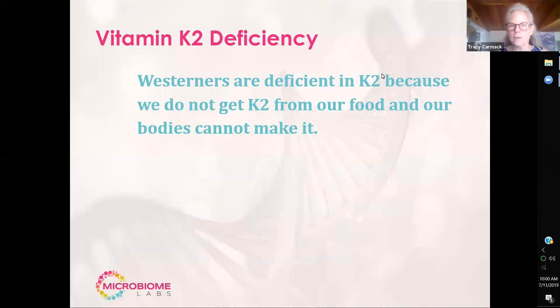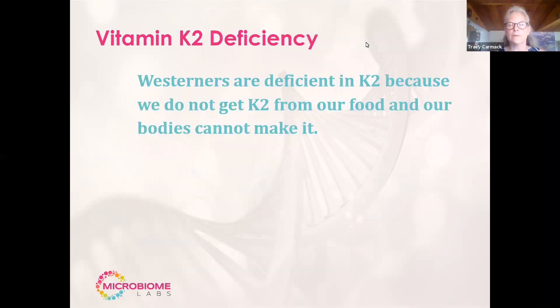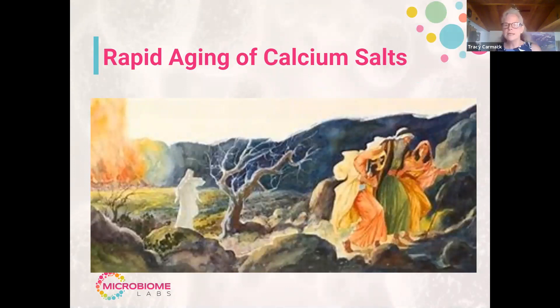The topic today is the calcification of soft tissue. Calciphylaxis is the technical term, and we're going to be talking about how vitamin K2 helps with this mechanism. I wanted to give the example that rapid aging via calcium calcification is what we're all up against, and I've put an image here at the beginning of this presentation.